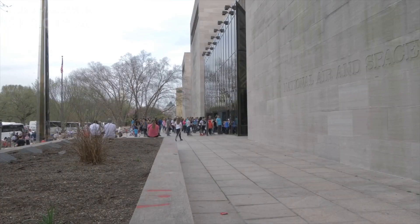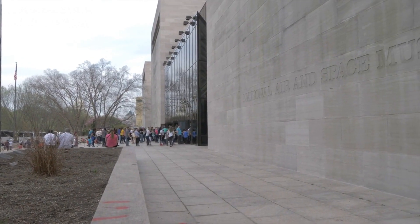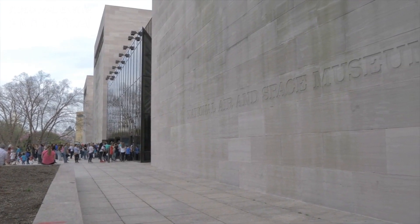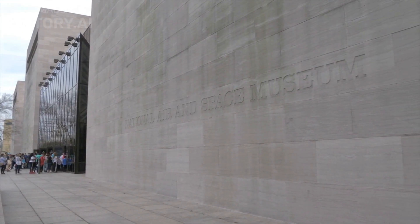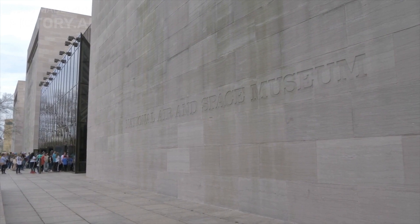2. Smithsonian Museums. There are 17 Smithsonian Museums in Washington DC, including the National Museum of American History, the National Air and Space Museum, and the National Museum of Natural History.